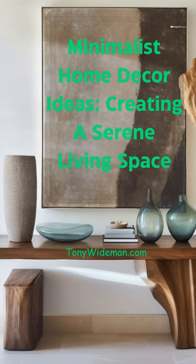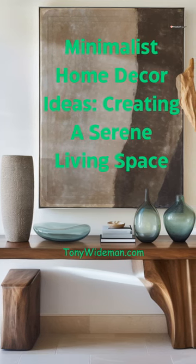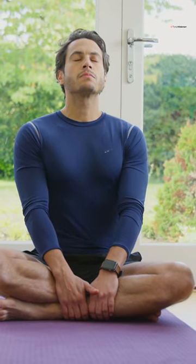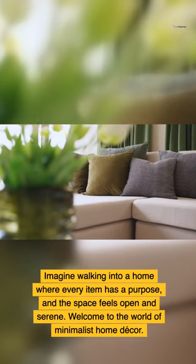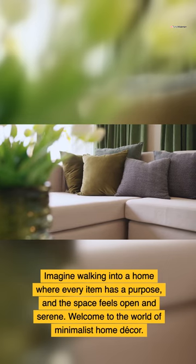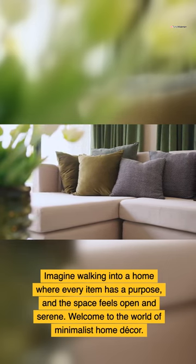Minimalist home decor ideas — creating a serene living space. Transform your home into a peaceful and serene sanctuary with minimalist home decor. Remember, less is indeed more. Stay inspired and keep it simple. Imagine walking into a home where every item has a purpose and the space feels open and serene. Welcome to the world of minimalist home decor.